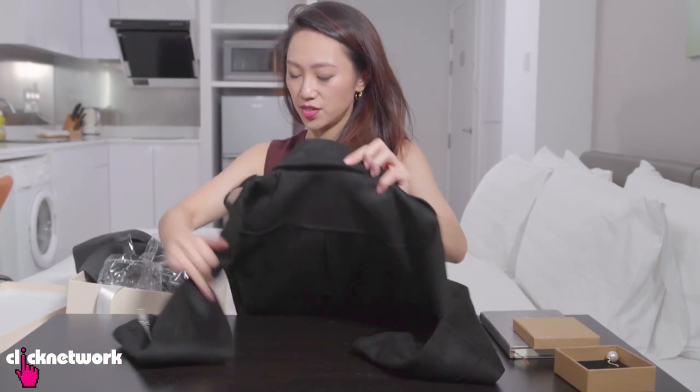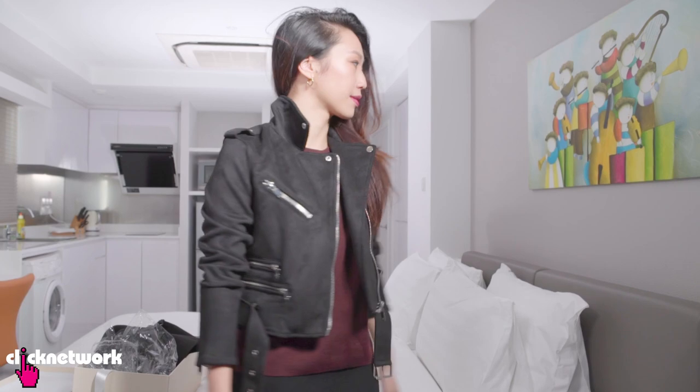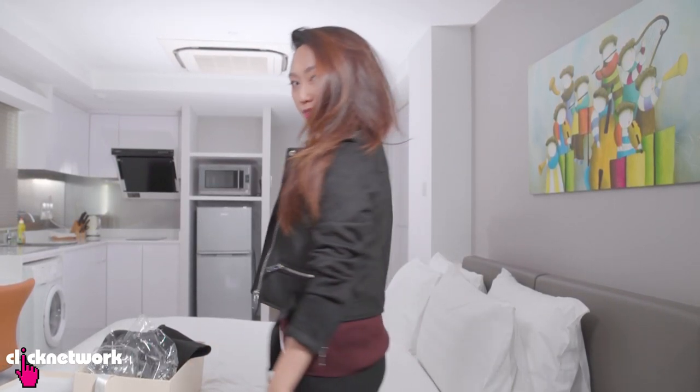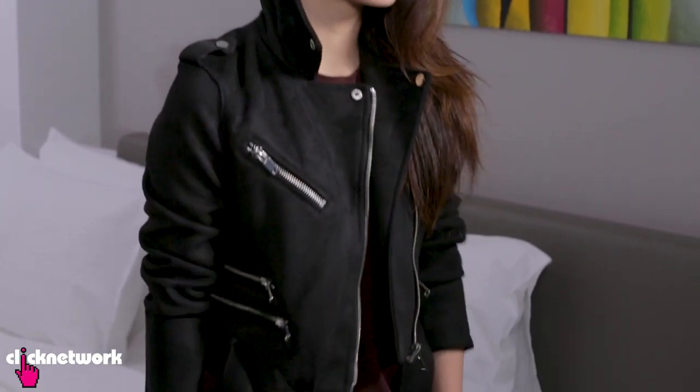Oh, I see something with zips — this is a nice jacket! It's like full suede but it feels really nice and soft. This is a medium — it fits, but for myself I would prefer a large. But other than that, it's a really comfortable jacket and I think it looks really cute. I would totally wear something like this. The quality of this jacket for the price point is pretty good.